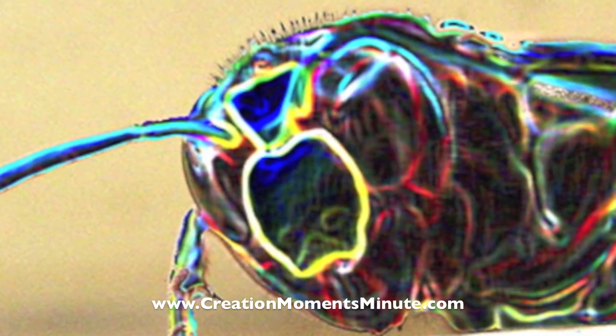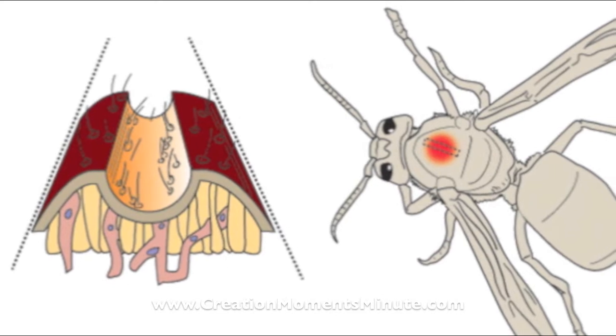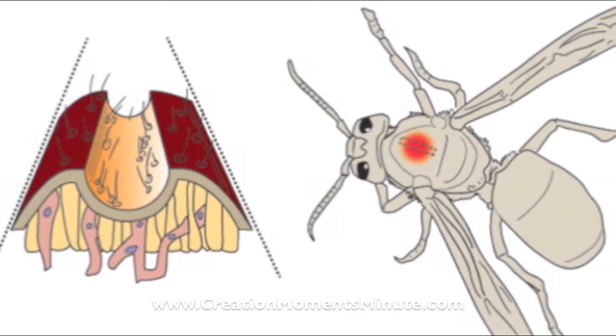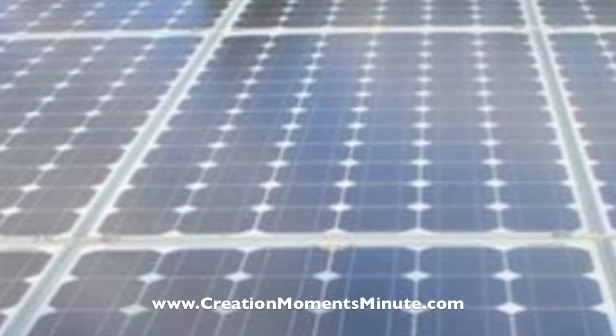Different layers in the cuticle generate and store electrical current. Voltages have reached as high as several hundred millivolts, and the current as high as several tenths of an amp. In effect, Oriental wasps are living semiconductors.